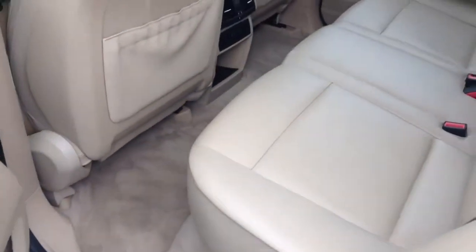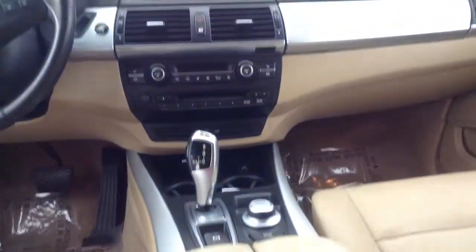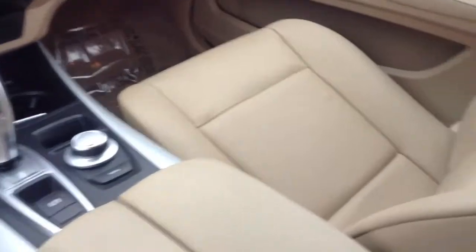I'll show you the interior here. Leather looks to be in great condition, as well as the carpets. No stains, no issues there. A little bit of the cockpit area there. Driver's side seat. Passenger.